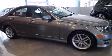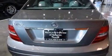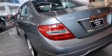Its top features and packages include a navigation system, Bluetooth mobile device connectivity, keyless go, voice recognition, a sunroof, heated seats, a multi-link rear suspension, and a turbocharger.